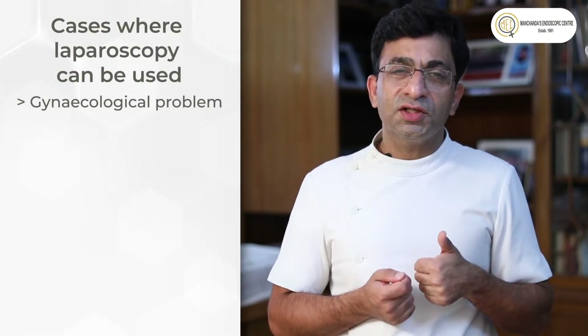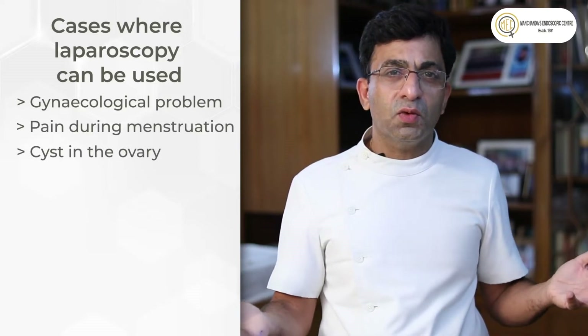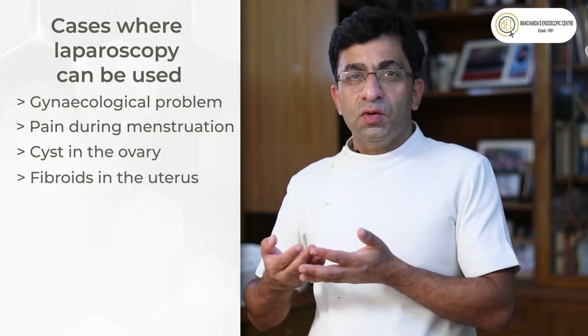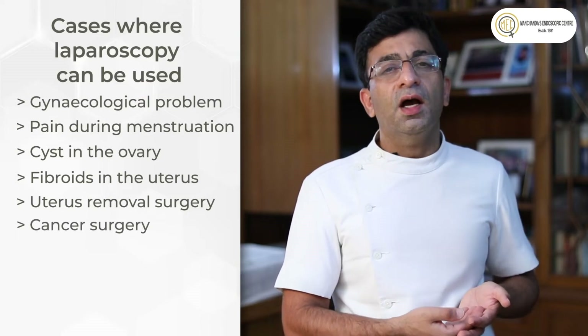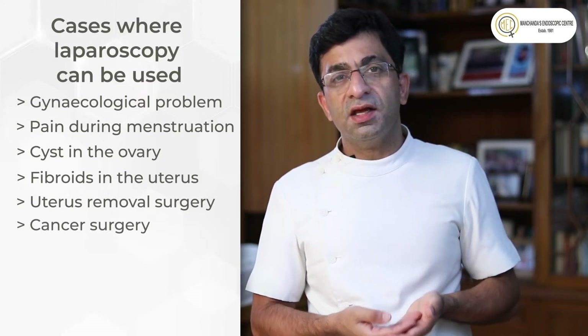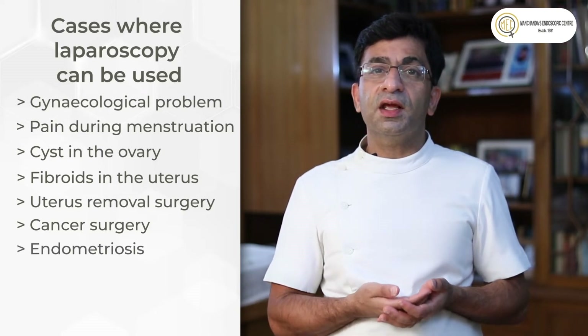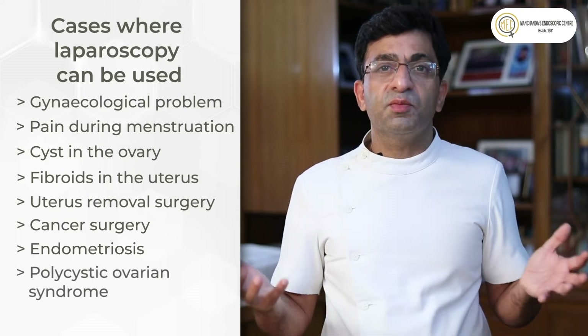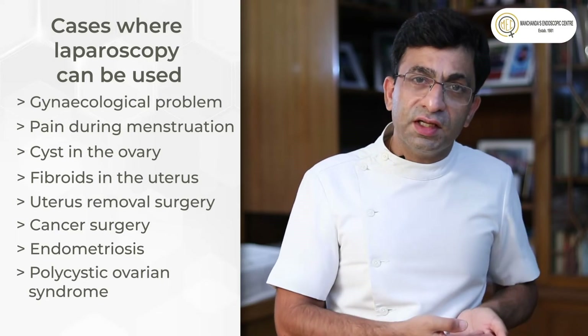Definitely, agar aapko koi gynecological problem ho — pain during your periods, ovary mein cyst ho, fibroids ho uterus mein, uterus removal ki surgery karni ho, cancer surgery ho, gynecological cancer surgery ho, aapke bachche nahi ho rahe aur endometriosis ko treat karne ki zaroorat ho, polycystic ovary disease — in saari cheez ke liye yeh procedure use kiya jaata hai. So laparoscopy is used for all these surgeries.